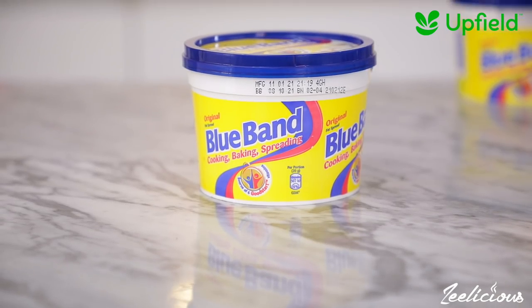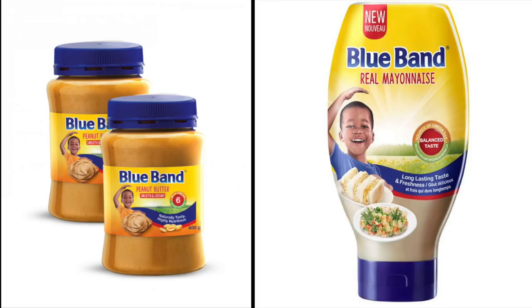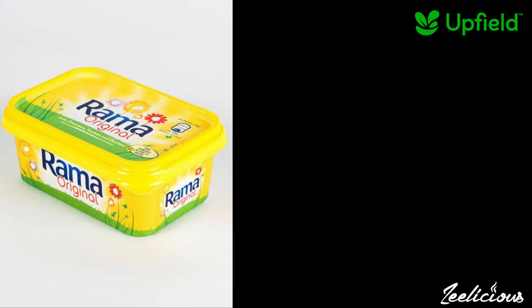Upfield are the makers of Bluebird Original for cooking, baking and spreading, Bluebird Spread for bread, Bluebird Peanut Butter, Bluebird Mayonnaise, Rama Margarine and Floral Spread.